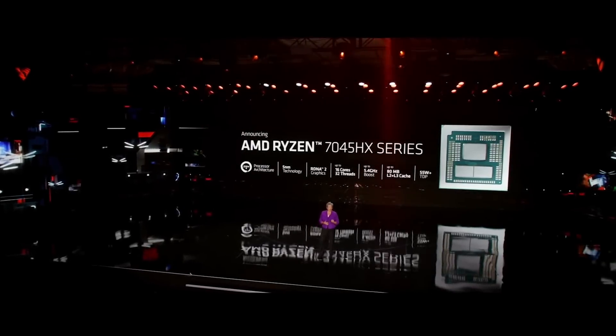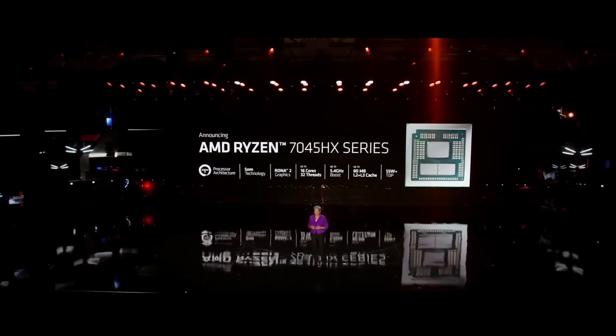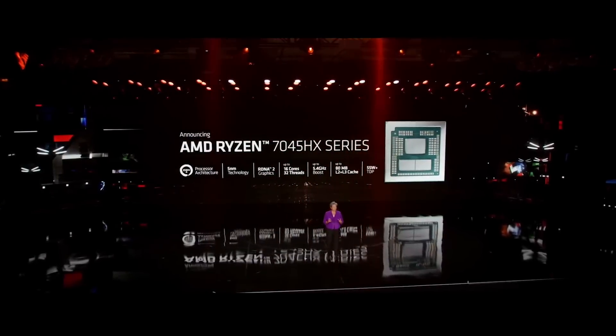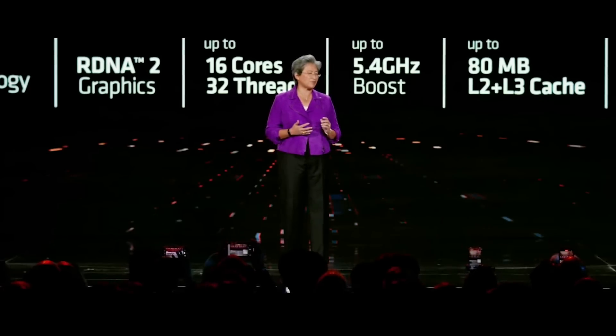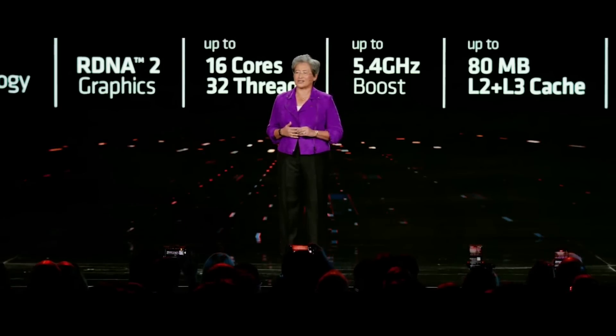The Ryzen 7045 HX series is our first mobile CPU based on a triplet design, for gamers and creators who want the highest possible performance in a notebook. It combines up to 16 high-performance Zen 4 cores with boost speeds up to 5.4 gigahertz and up to 80 megabytes of on-chip memory in 5-nanometer process technology.